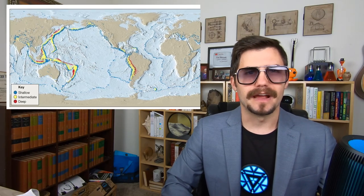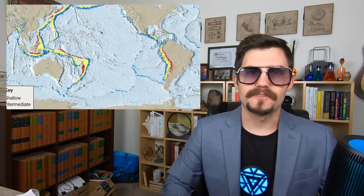Let's look closer at one of those trenches. Do you notice how the deep focus earthquakes are all just to one side of the trench? This tells us what direction the plate is sinking. If a deep focus earthquake all of a sudden popped up on the other side of the trench, then we would have to admit maybe we don't really know what's going on down there. But they never do.